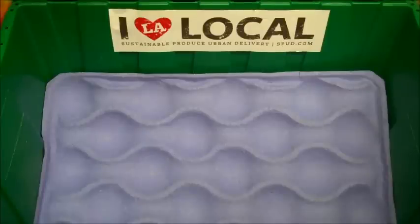Hi there, this is Adam, your produce buyer at Spud.com, Los Angeles, here with your Fresh Harvest Box for the week of May 13th through May 17th.